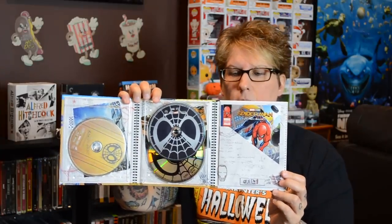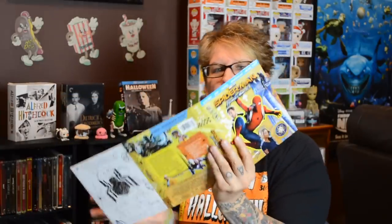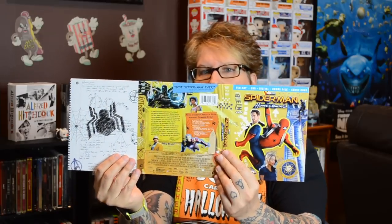The next one — I don't know if I would consider this a Digibook, but this is how Target sold it. It's Spider-Man Homecoming. It kind of just looks like a high school notebook and it unfolds. It comes with a mini graphic novel inside, and the rest of it just looks like a school notebook. So that's what they call a Digibook now — I don't know if I would classify it as that, but that's how they're selling it.